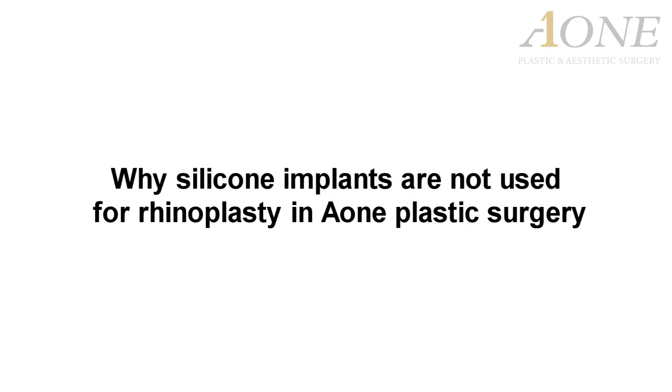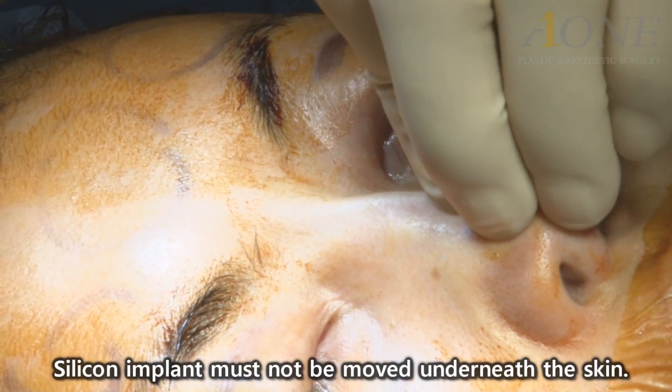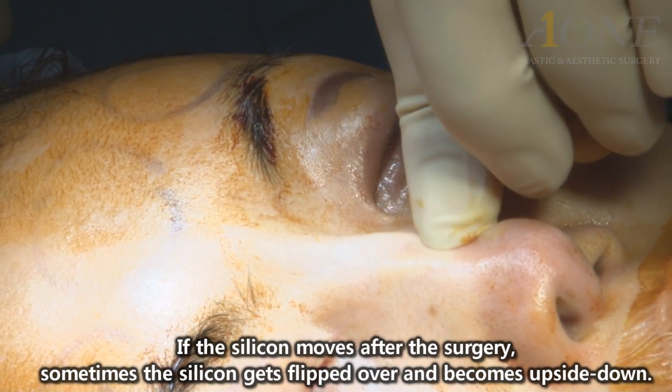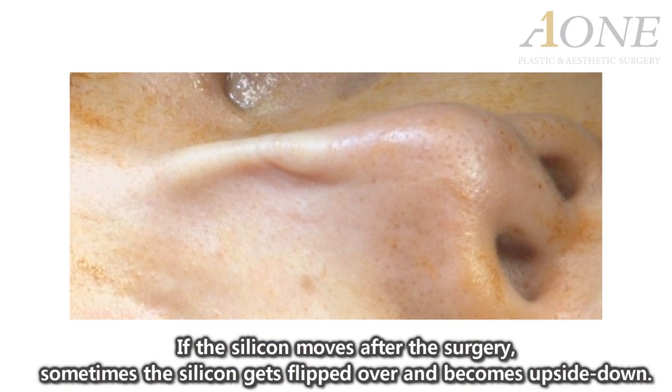Why are silicone implants not used for rhinoplasty in plastic surgery? Silicone implants must not move underneath the skin. If the silicone moves after surgery, sometimes it gets flipped over and becomes upside down.